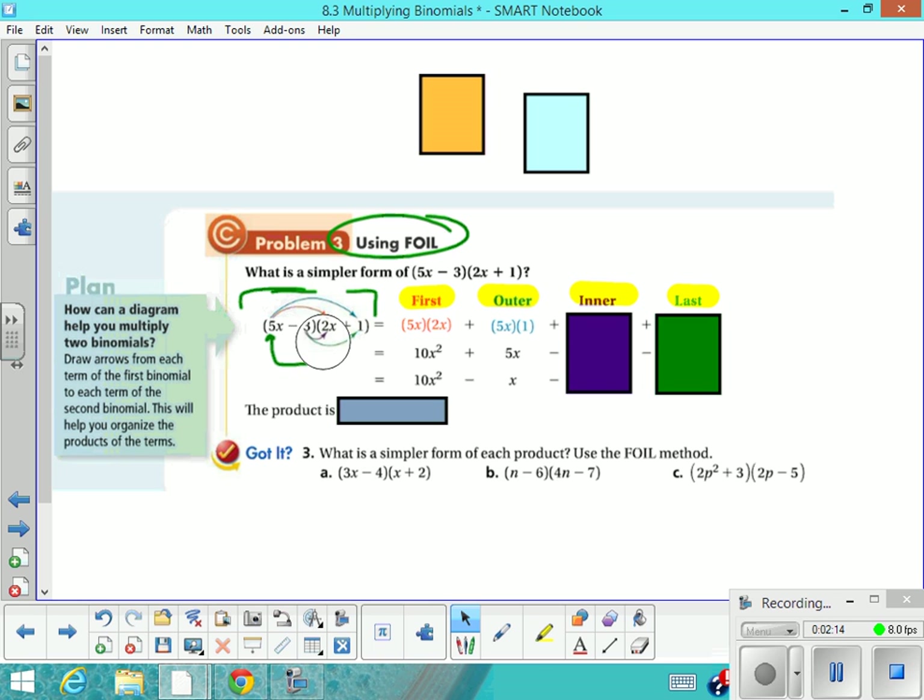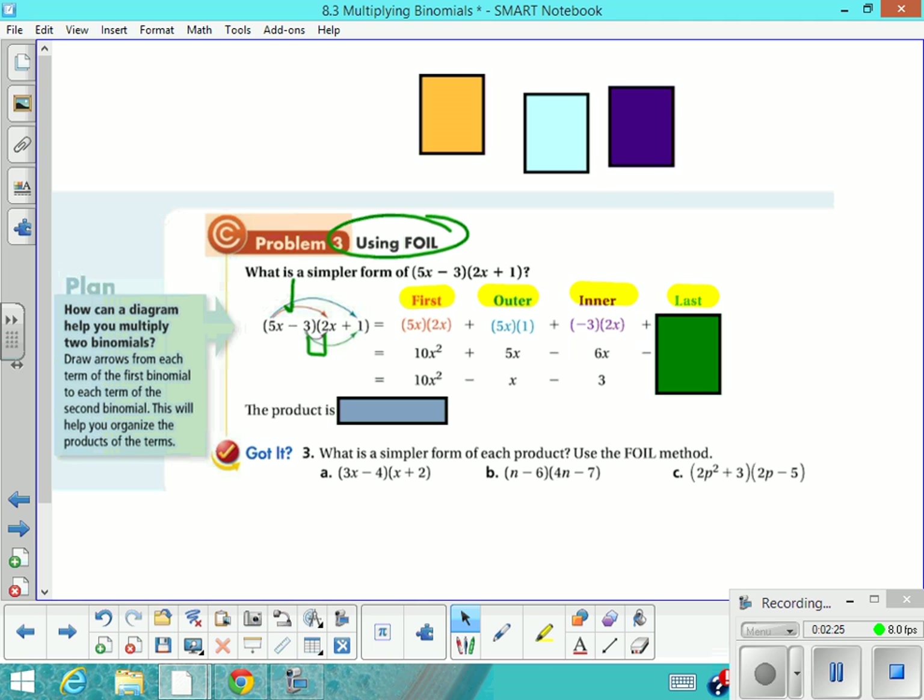Then we're going to multiply the inner terms, and that would be the negative 3 and the 2x. Remember, if you're not seeing that as a negative 3, you should go back to add the opposite. So negative 3 times 2x. And then we're going to multiply the last terms — the last term in the first binomial and the last term in the second binomial — so negative 3 times 1. You get four different terms: a first, an outer, an inner, a last. You get 10x squared plus 5x minus 6x minus 3.